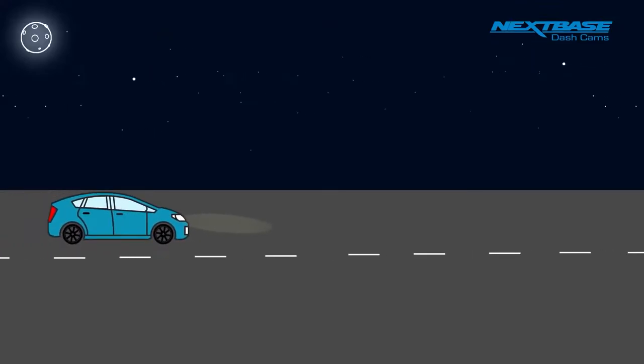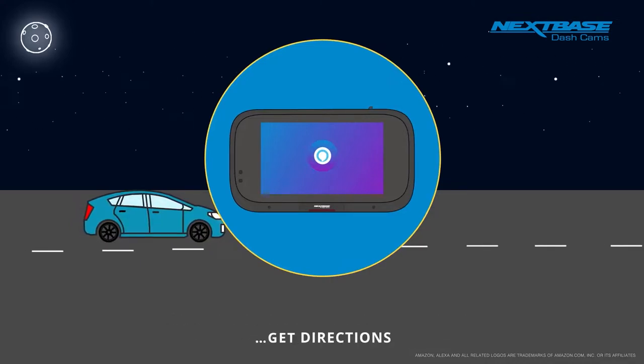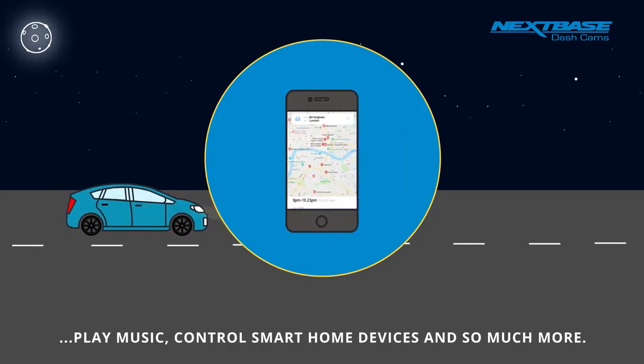The Alexa feature isn't just convenient but can also be helpful on the road too. By talking directly to the Alexa device, you can ask for directions, have it find parking for you and more. This feature allows you to keep your hands on the road and mind focused on the trip, while Alexa handles the busy work.